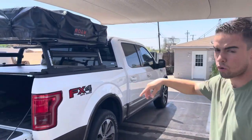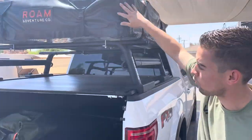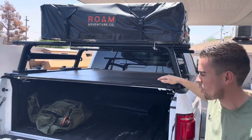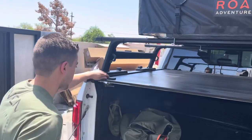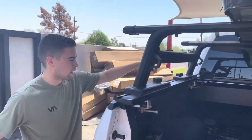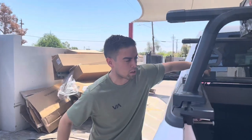We also have these retractable covers. Top of the line, overland build — this guy's ready for an adventure with the bed rack and the retractable cover. We do everything for your truck here. This one is a retractable aluminum cover with a lifetime warranty.